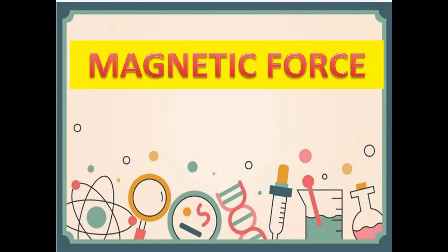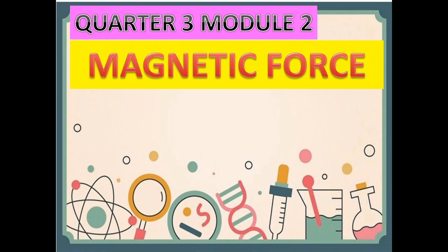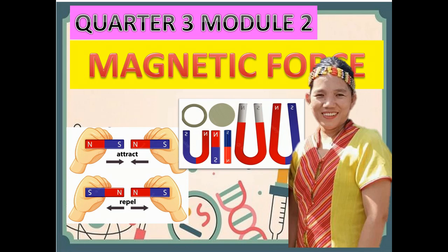Hello kids! Are you ready for our new lesson for today? In this video, we're going to learn about Magnetic Force. This is found in Quadrant 3, Module 2, and it is also found in the most essential learning competency in science. Are you ready, kids, to know what magnetic force is or what magnets are?